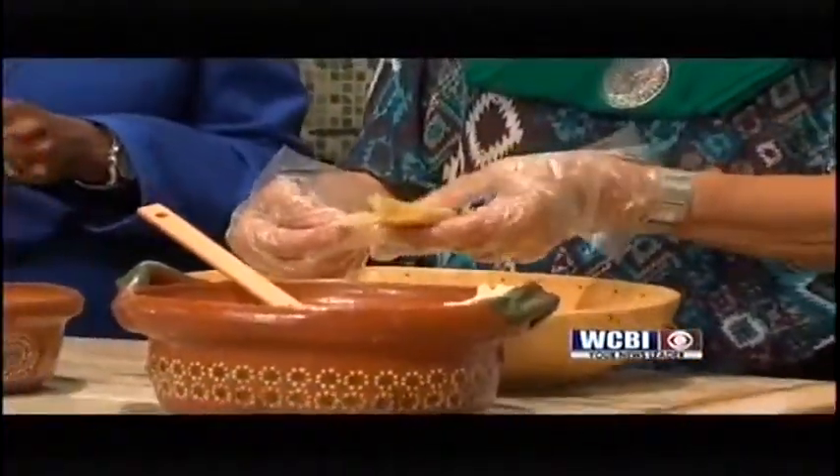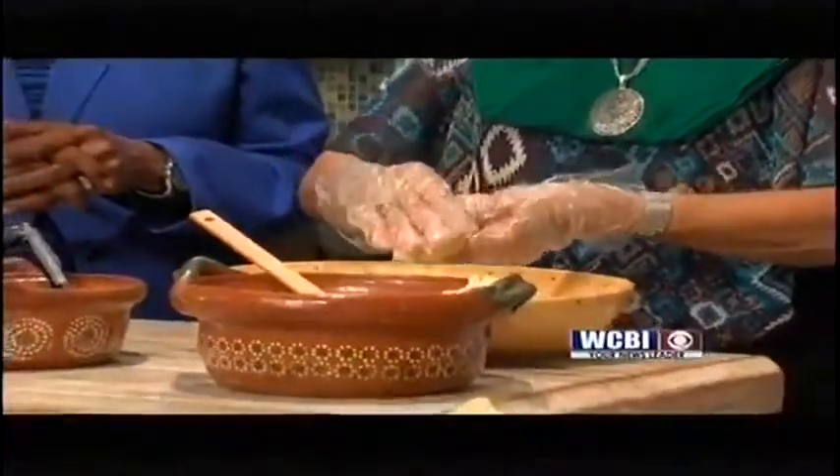Then what? We fold it this way, this way, and the product is finished. Then we steam it.